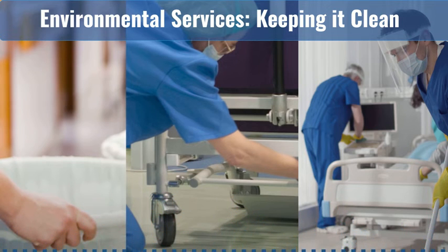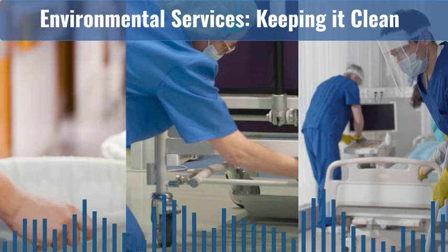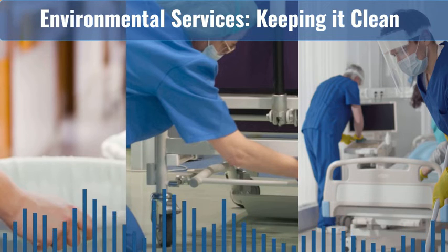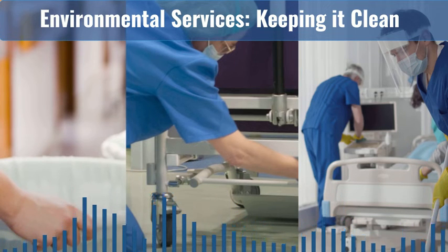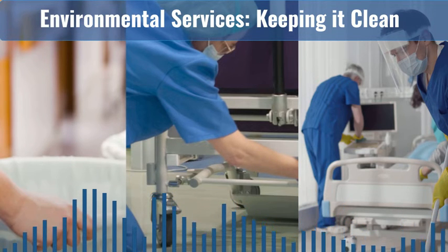Let's walk through a common scenario. As an EVS technician, imagine that you need to clean a patient room. When you get to the room, you see that it has a contact precautions sign on the door. At this point, you consult the cleaning and disinfecting matrix on your EVS cart. On page two, you see contact precautions in the first row. In the first column, you see various reminders about how to protect yourself and avoid cross-contamination while cleaning: wearing the correct PPE, performing hand hygiene, and using the appropriate facility-approved disinfectant. The second column has a list of potential pathogens that may be in the room you are about to clean, such as C. diff, MRSA, RSV, or C. auris.